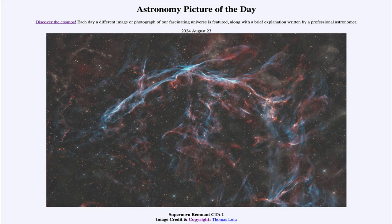Greetings and welcome to the Astronomy Picture of the Day podcast. Today's picture for August 23rd of 2024 is titled Supernova Remnant CTA-1.